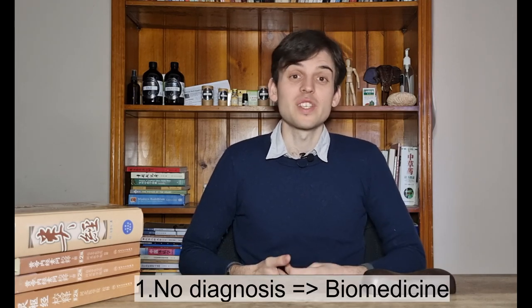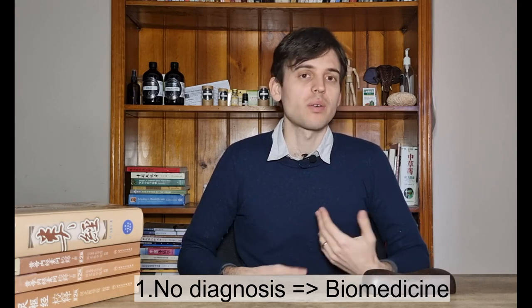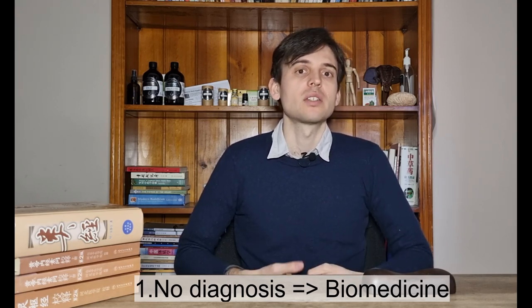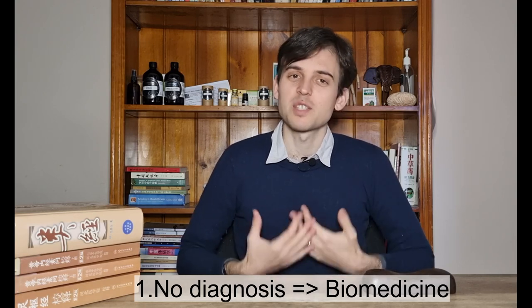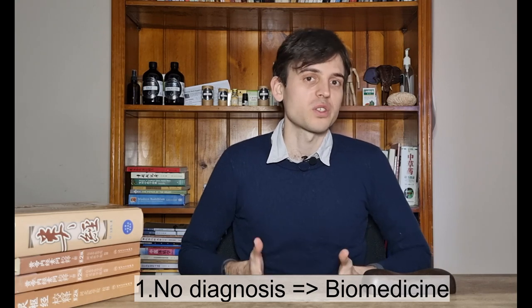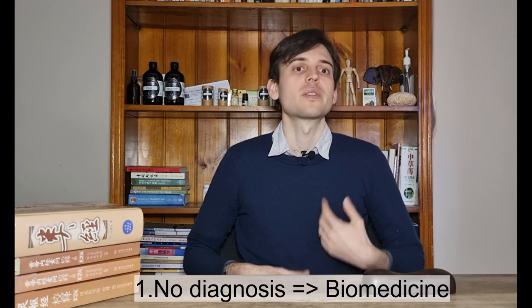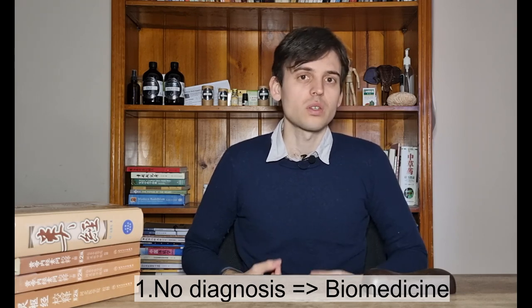Now we know the basic features of both systems, so I'll give you some factors to consider when choosing which one you need. First, if there is no diagnosis — you've never seen a healthcare practitioner and have no diagnosis for your symptoms — I would say go and see biomedicine first. They will have more tools to check what's going on and reach a diagnosis.